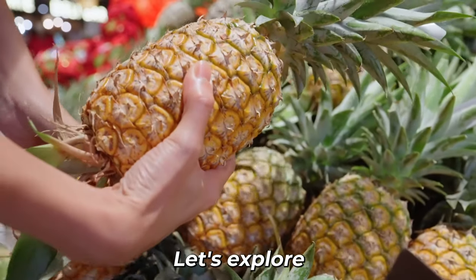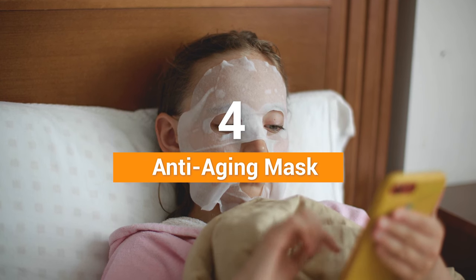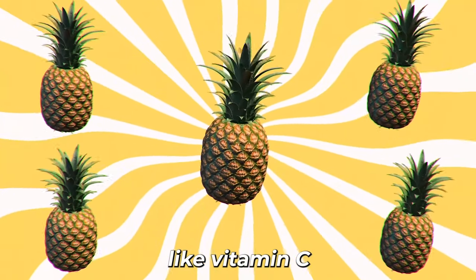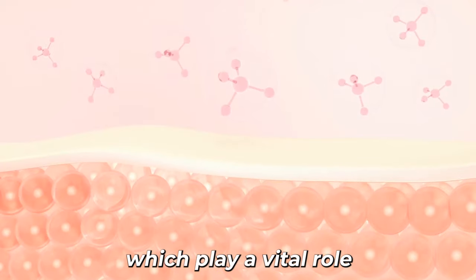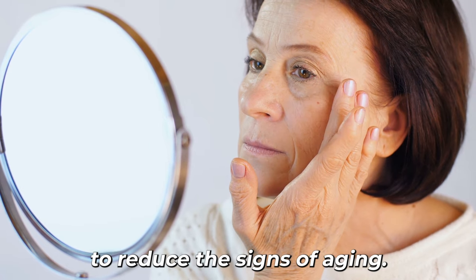Number 4: Let's explore the fourth use of pineapple for skin beauty, which is using it as an anti-aging mask. Pineapple contains antioxidants like vitamin C and beta-carotene, which play a vital role in protecting the skin from oxidative stress and helping to reduce the signs of aging.